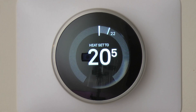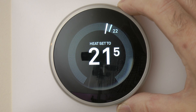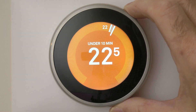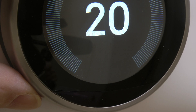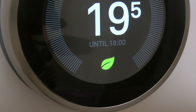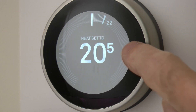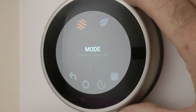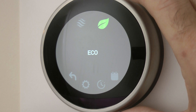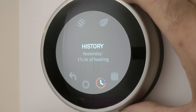When you walk into the room the dial lights up. Then just turn the outer ring up or down. When the boiler fires up, the centre screen glows orange. And if the little green leaf appears, then the system is in Eco mode. Just press to access the menu, rotate the dial to select the menu item. You can set a schedule, switch to Eco mode, set the time, date, and temperature range, plus much much more.